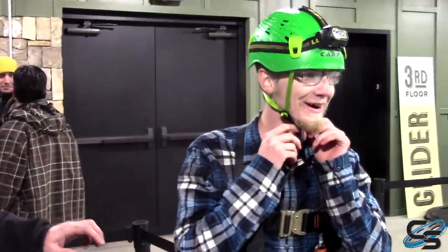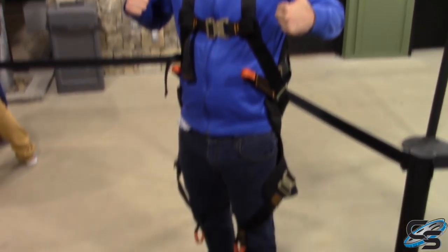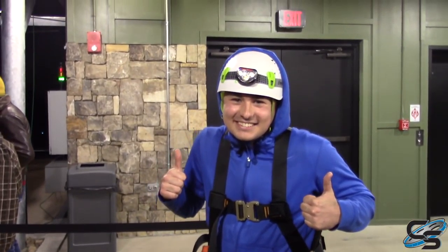Hey, how was it? It was amazing. You look a little blue. Oh, I'm soaked. Go ahead, strap it on the lead.